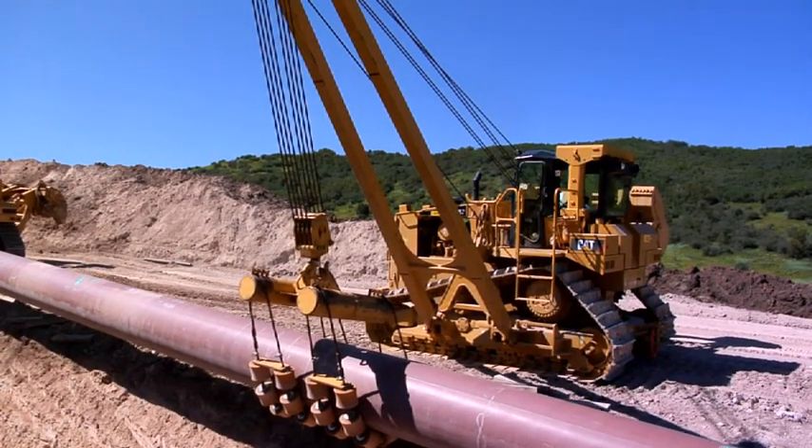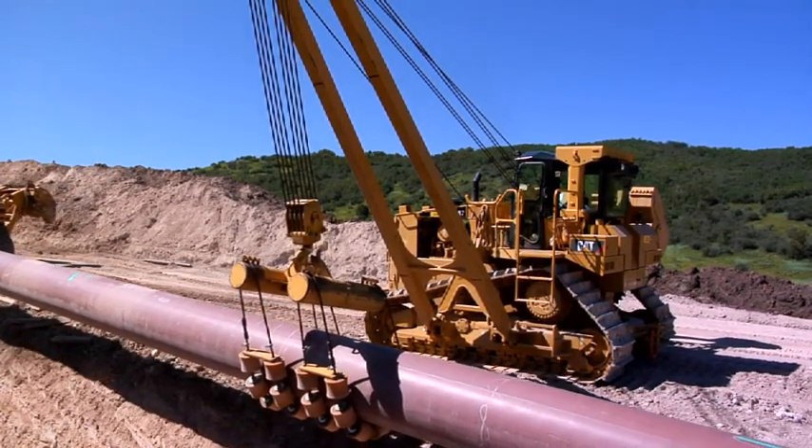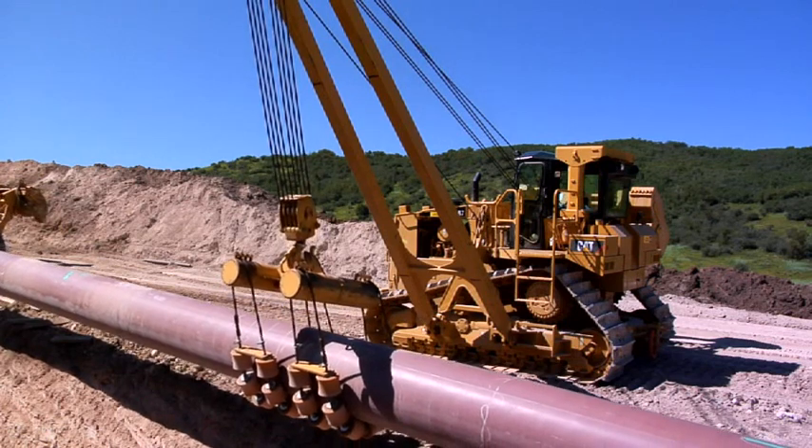Lifting capacity is increased as well. A new counterweight profile adds more weight, providing increased lift capacity.